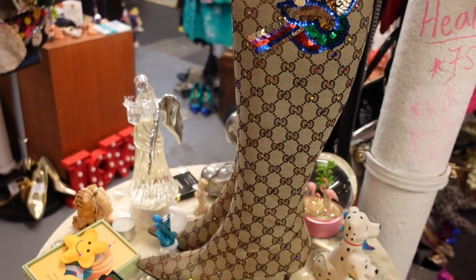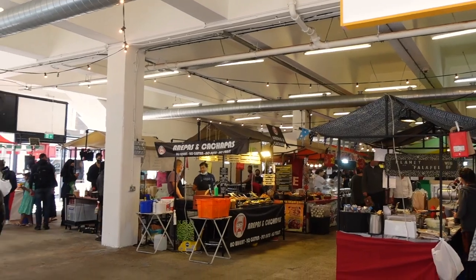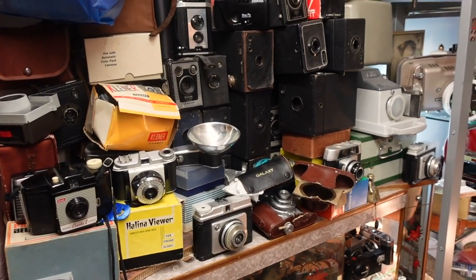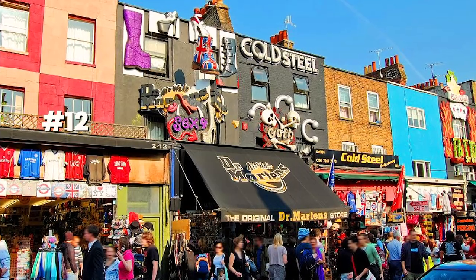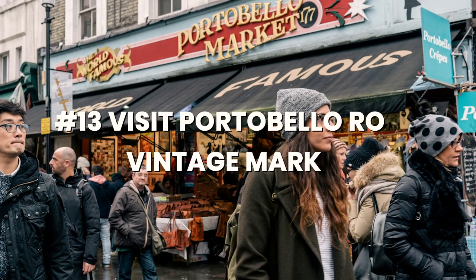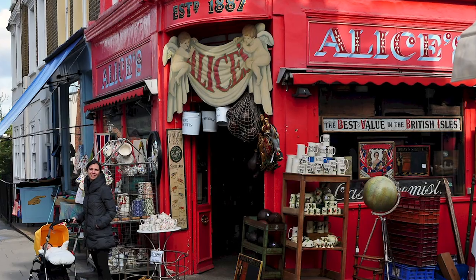I totally love markets because here in London you can find secondhand and vintage pieces, lots of food, and the buzzing energy fills me with positive energy. The markets you can visit totally for free include Brick Lane Market — I suggest going on a Sunday so you can explore the market and then sit next to the canal. My personal favorite is Portobello Road Market in Notting Hill, where you can also see the beautiful houses and buy something vintage.